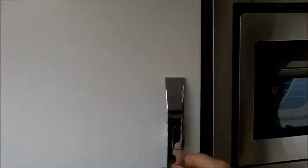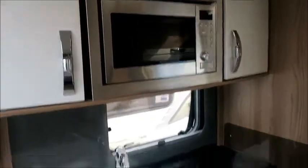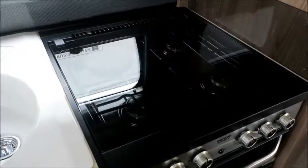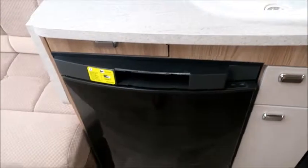There's good storage space. We have an eye-level microwave in the kitchen, a sink, gas and electric hot plates, a grill, an oven, and a Dometic fridge freezer. There's quite a good space there.